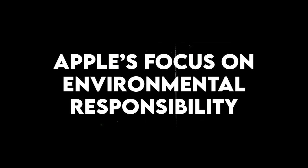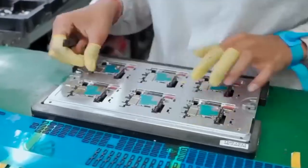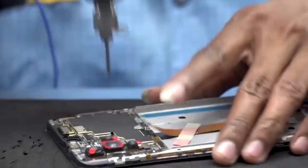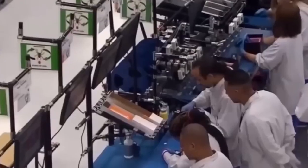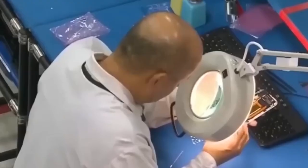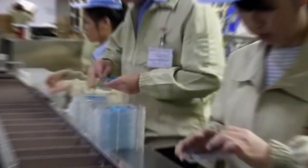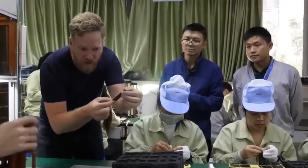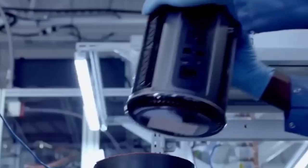Apple's focus on environmental responsibility. Apple cares a lot about more than just making great products — they also want to protect the planet. Inside their factories, Apple uses clean energy like solar and wind power. They recycle materials and try hard to create less waste. Apple also asks their partner factories to follow strict rules to protect the environment. Many of these factories run their machines using green energy sources. By doing this, Apple is working toward a big goal to have no harmful carbon emissions by the year 2030. This means they want to help fight climate change and make the world a cleaner place for everyone.